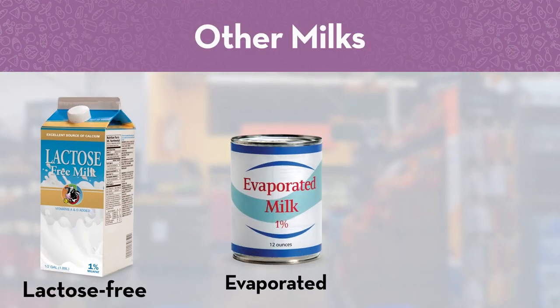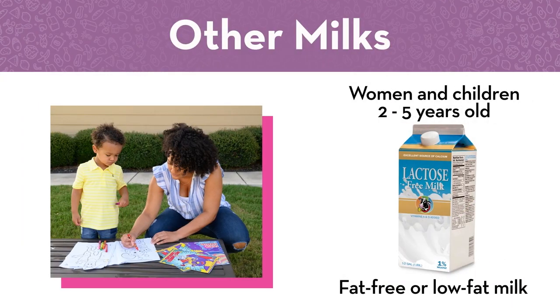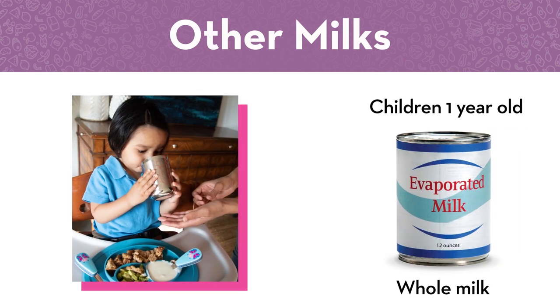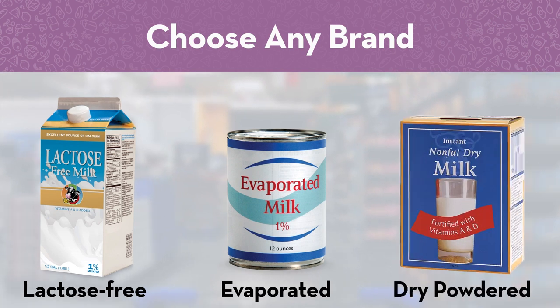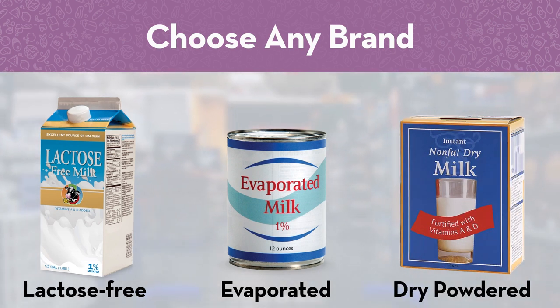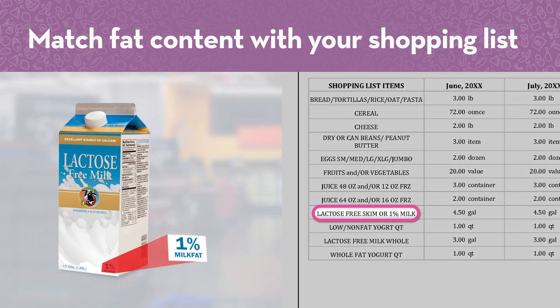If you're shopping for lactose-free, evaporated or dry-powdered milk, check your WIC shopping list first to see which fat content you can get. Women and children 2 to 5 years old get fat-free or low-fat milk. One-year-old children get whole milk. For lactose-free, evaporated or dry-powdered milk, you can choose any brand — but make sure you pick the fat content that matches your WIC shopping list so it scans as WIC approved at checkout.